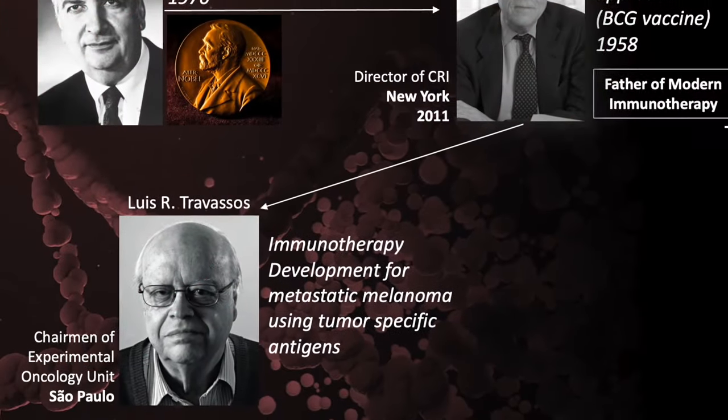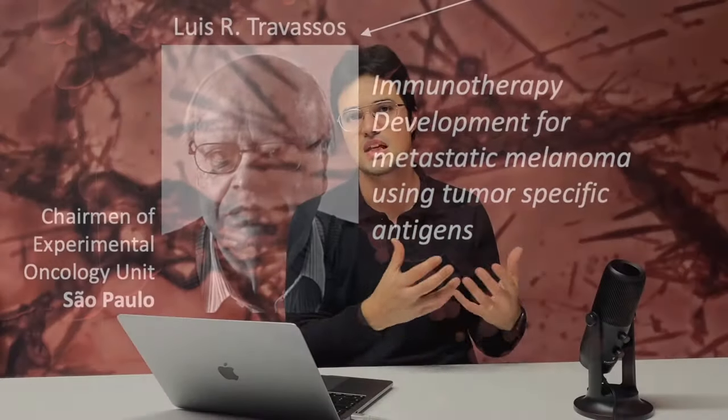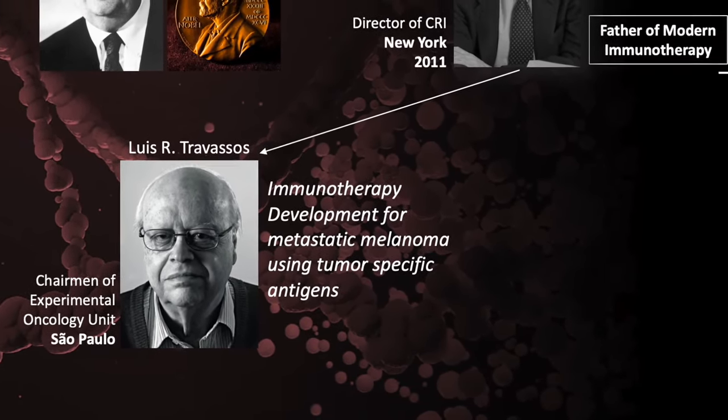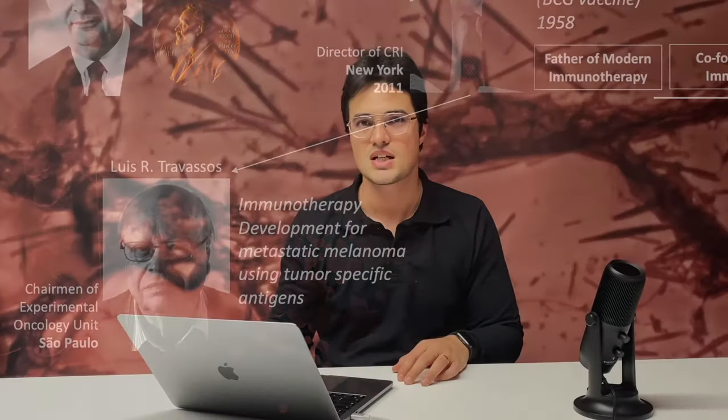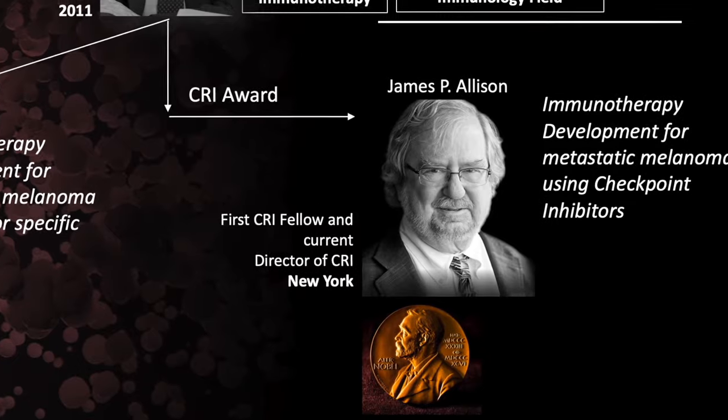One of Professor Old's students, Professor Luis Travassos, worked on developing immunotherapeutic vaccination approaches to prevent or fight metastatic melanoma — one of the most resistant types of cancer and a widespread model used in many labs. Another very important researcher from Professor Old's school is Professor James P. Allison, who received the first award from the Cancer Research Institute. He developed immunotherapy for cancer using immune checkpoint inhibitors.